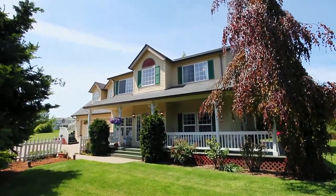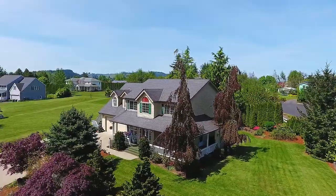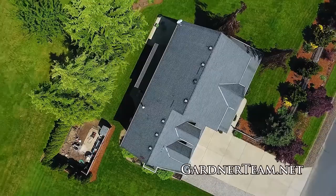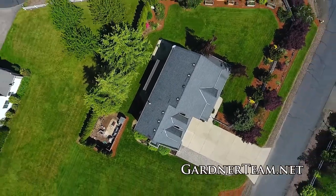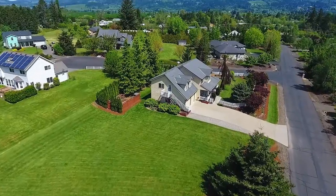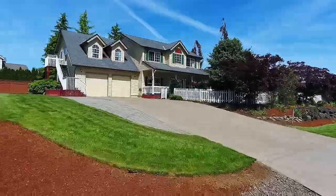Living here you'll enjoy being in the heart of wine country, and you can hop on 99W and go just about anywhere. So many possibilities, and it's all here on Shehalem Drive waiting for you to call home.